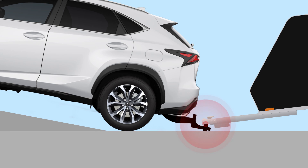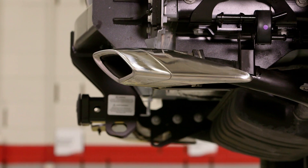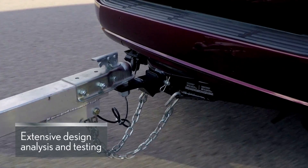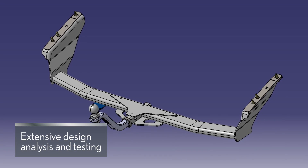...helps avoid scraping the ball mount on the ground when towing on an incline. When you buy Lexus genuine, you can also be assured the towing hitch and all its components have undergone extensive design analysis and testing.